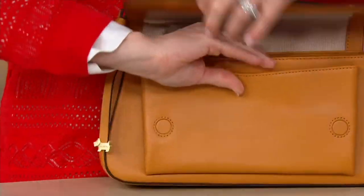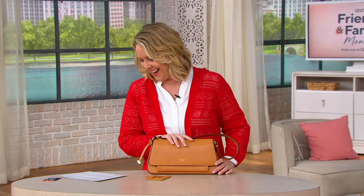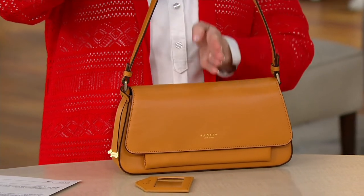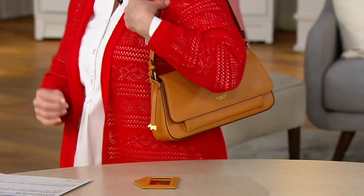Let me give you a size on this one. It is 12 and a half inches wide, almost seven inches high, and the handle drop is about 10 inches — measured from the center straight down. So about a 10-inch shoulder drop.